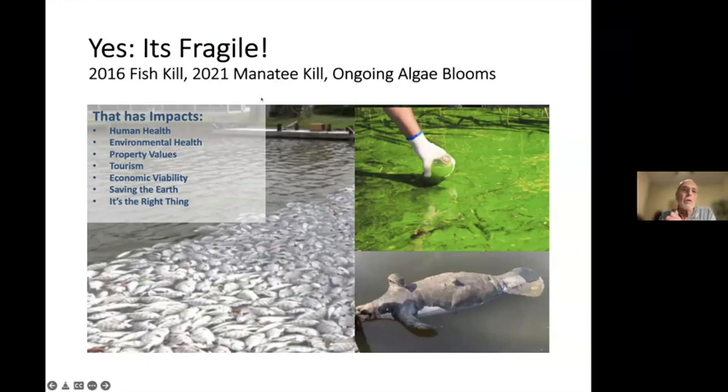Our lagoon is fragile, and here is evidence of that fragility. This picture is from 2016 during the large fish kill — in fact, this is what I came to when I decided to move to Florida. Sadly, here is another more current problem: the manatee kills. There have been over a thousand in the last year, about a third of them here in Brevard. The culprit is algal blooms caused by nutrients.